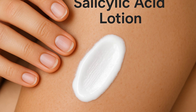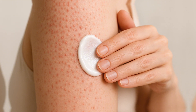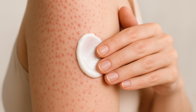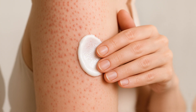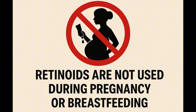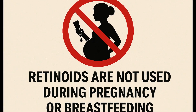For severe or stubborn cases, when other treatments are not effective, topical retinoids like adapalene or tretinoin may be recommended. These increase skin cell turnover, prevent blocked hair follicles, and help in difficult cases. They show improvement in about 50% to 60% of cases. Retinoids are generally safe for long-term use, but they can cause dryness, irritation, and redness. Use a pea-sized amount at night on affected areas. Retinoids should not be used during pregnancy and can increase sun sensitivity; to reduce irritation, start every other night.